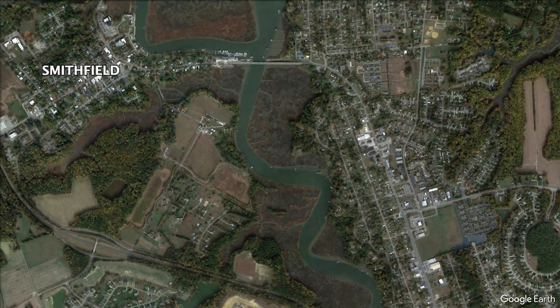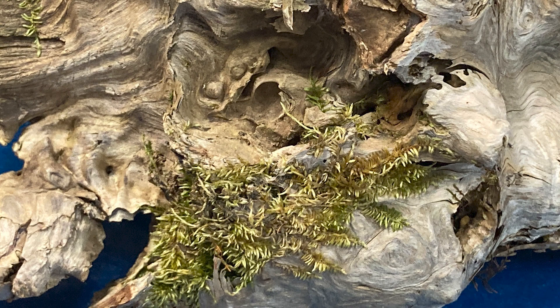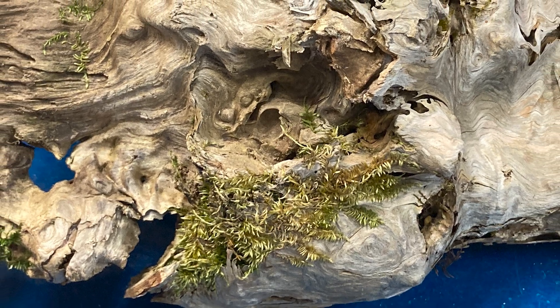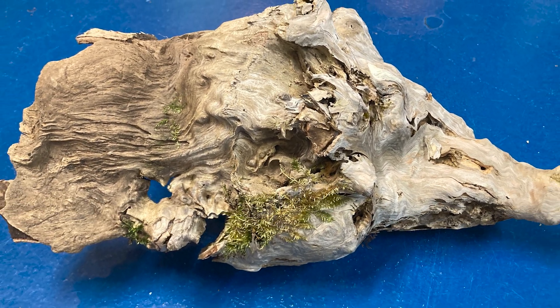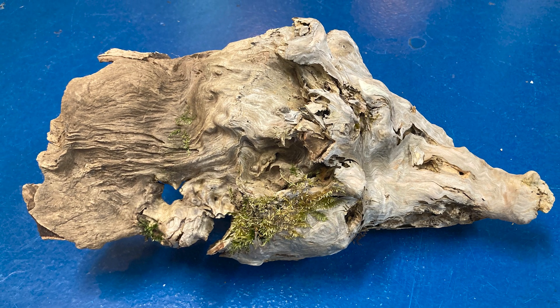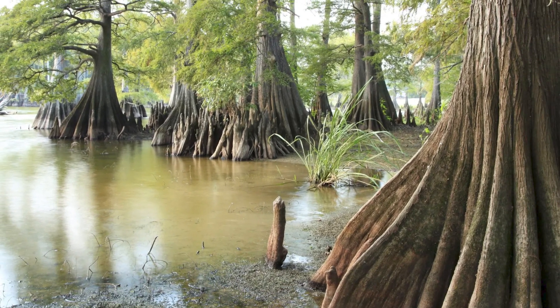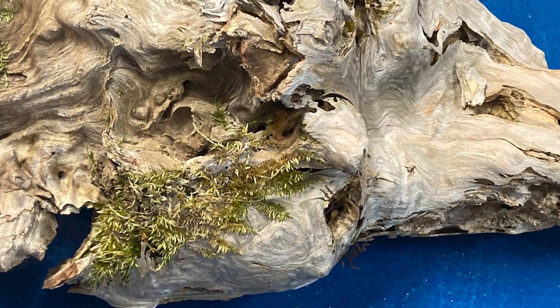Right here we have our guest cypress knee. There's a cypress knee — how many know about cypress knees? What do you think cypress knees are used for? It's to stabilize the tree, especially because they're in very wet areas. This one's pretty old and we've had it at the museum for quite a long time.